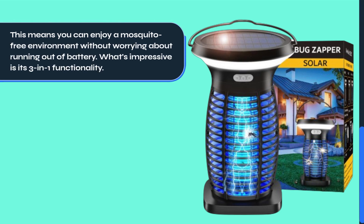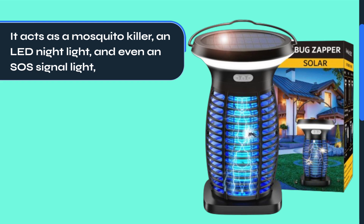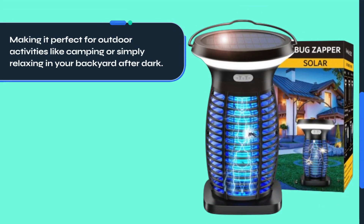What's impressive is its 3-in-1 functionality. It acts as a mosquito killer, an LED nightlight, and even an SOS signal light, making it perfect for outdoor activities like camping or simply relaxing in your backyard after dark.